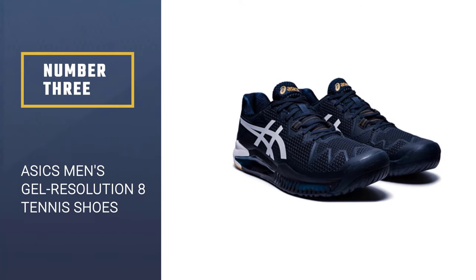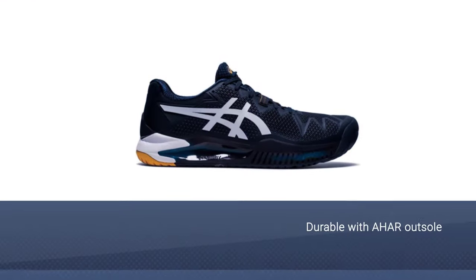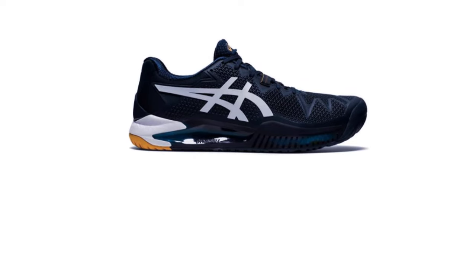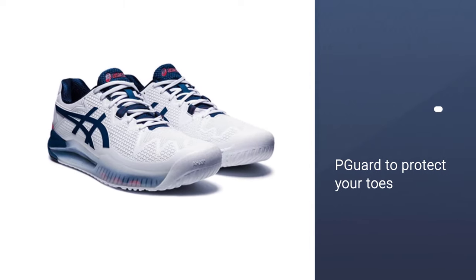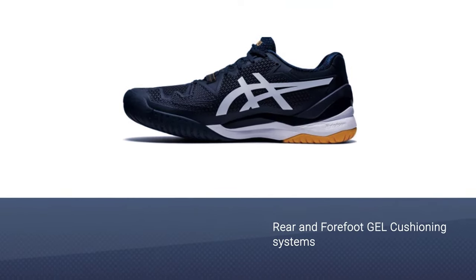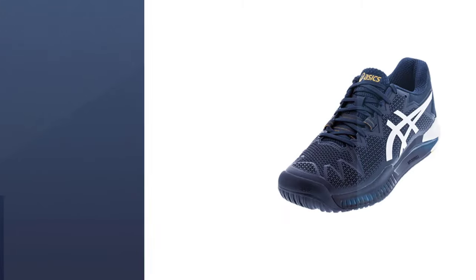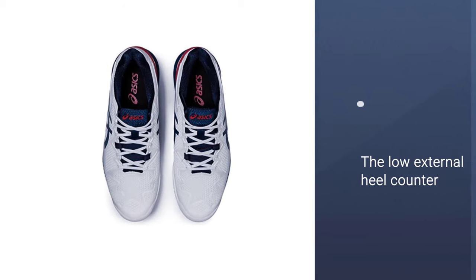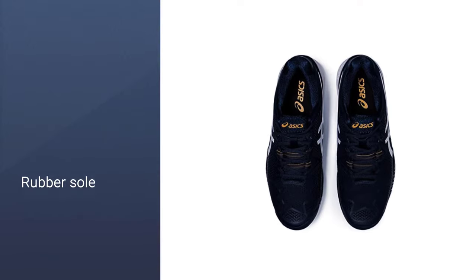Number 3: Wilson Rush Pro 2.5 2019 Tennis Shoes. A men's shoe that offers cushioning designed specifically for the male athlete. The AHAR material on the outsole is wear-resistant and durable, and the rubber sole offers exceptional traction on the courts. The low external heel counter adds another level of support. The P-Guard Toe Protector is there to take care of your toes, a part of your foot that takes the most pummeling during a game of tennis. Comes with a six-month outsole warranty.